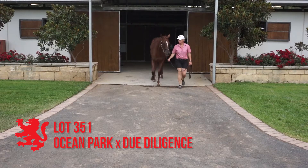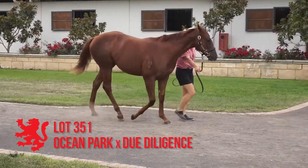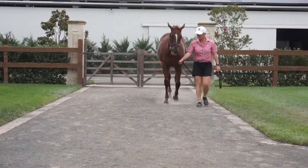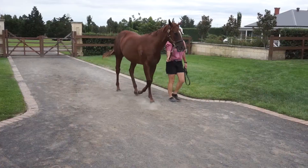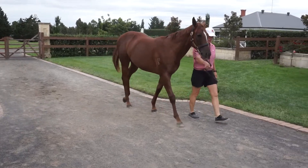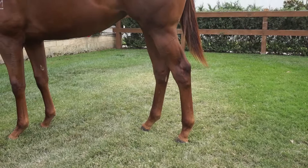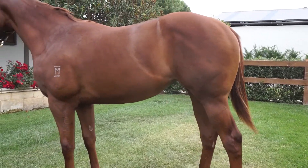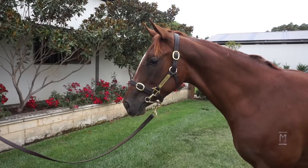Lot 351, the Ocean Park Due Diligence filly. Good well-grown filly, correct. 10th of November foal, so she's a filly that will continue to improve. Ocean Park really starting to get the score on the board as a stallion — his progeny are getting up and running now. There are Autumn three-year-olds and he's doing a good job at stud. This filly will continue to improve and develop as she goes on.